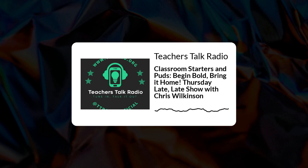Hello everyone, and welcome to The Late Late Show. I'm Chris Wilkinson, your host for tonight, and I'm excited to dive into a topic that's essential for every teacher out there. On tonight's show, we'll explore effective strategies for lesson starters and plenaries – two crucial components that can really set the tone for your teaching and enhance student engagement.